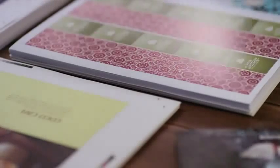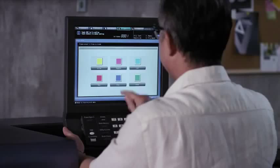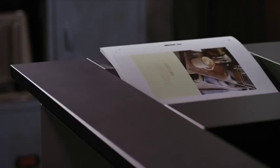Now, because we own a digital production printing system, we can print on demand. Our clients can be more cost-efficient and deliver effective communication quicker.